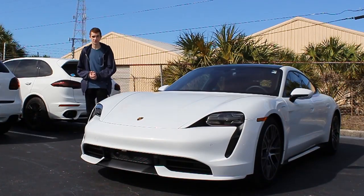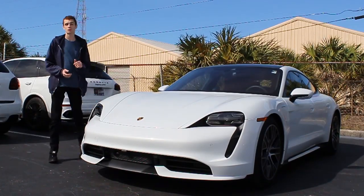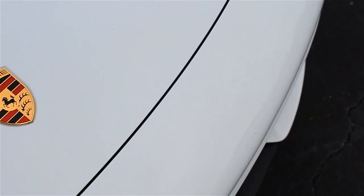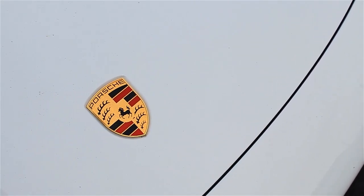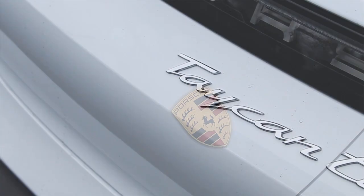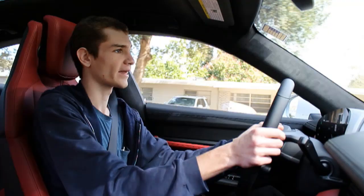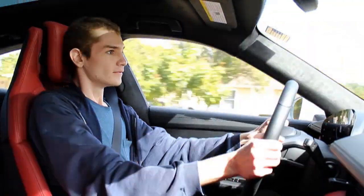Hello everyone and welcome back to the channel. In today's video, I'm going to be giving you guys a full in-depth tour and review of the 2020 Porsche Taycan Turbo. I'm going to walk around not only the exterior features and technologies, but also the cool things we have on the interior of this car before finally taking it on a full test drive.